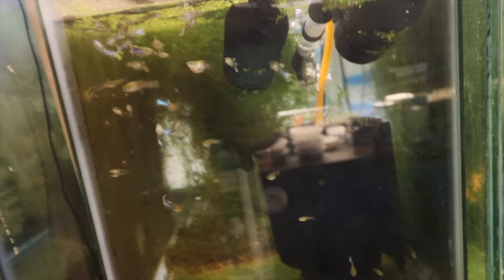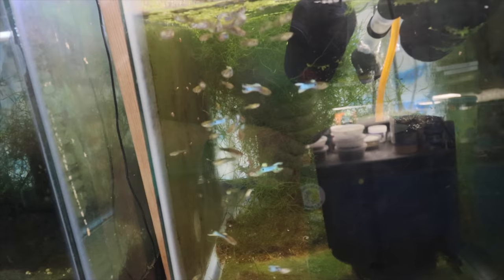Japanese blue guppies — double sword tail and single sword tail, homegrown in Michael's Fish Room. I've had these in the fish room for about two years. If you're looking for a small type guppy for a five-gallon or desk tank, these are it. They are gorgeous, though they don't sell well at auctions because when they get stressed they lose all their color and look plain — but look at them here, they're gorgeous.